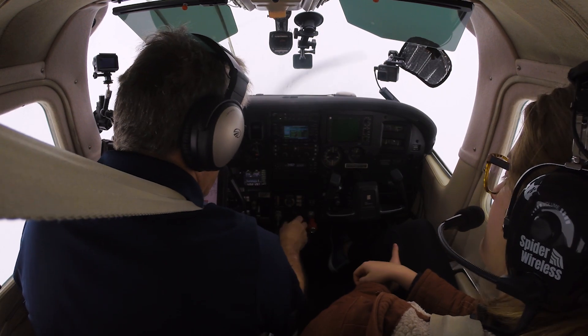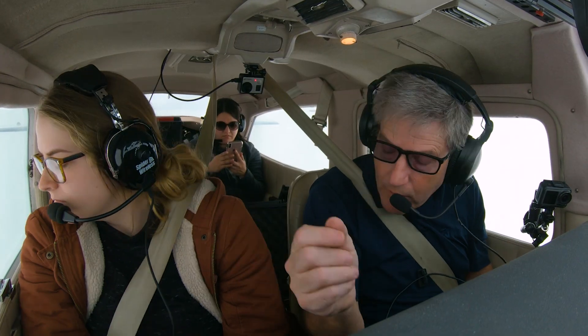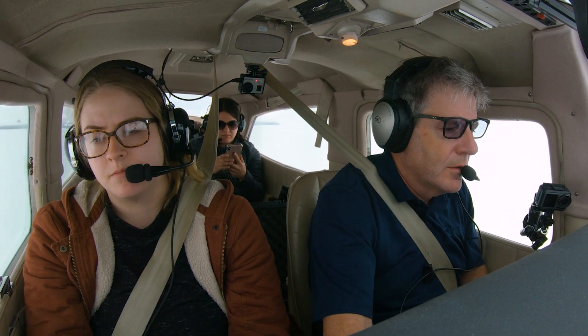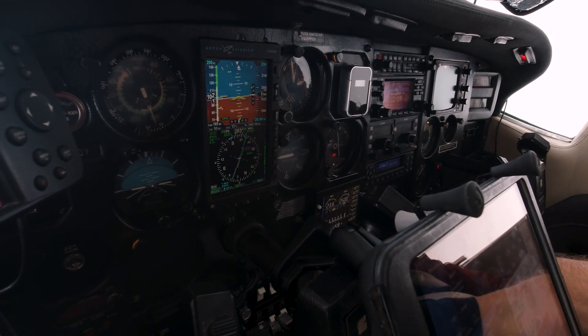Gas is done. Undercarriage — I've got a green light, a wheel. Do you have a wheel out there? I do, I see it in the mirror. Mixture. Props — that's all good. I'm going to go second notch of flaps. We're going to bump up a little bit.